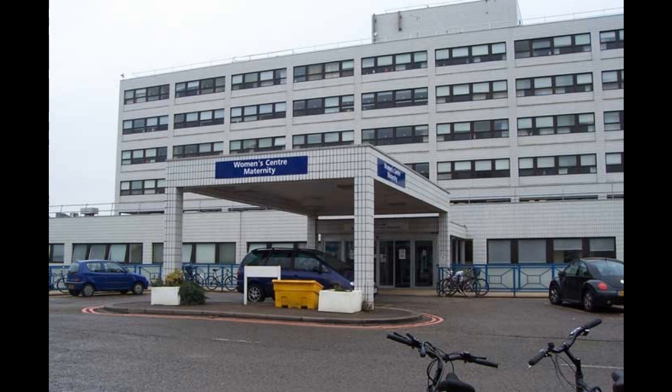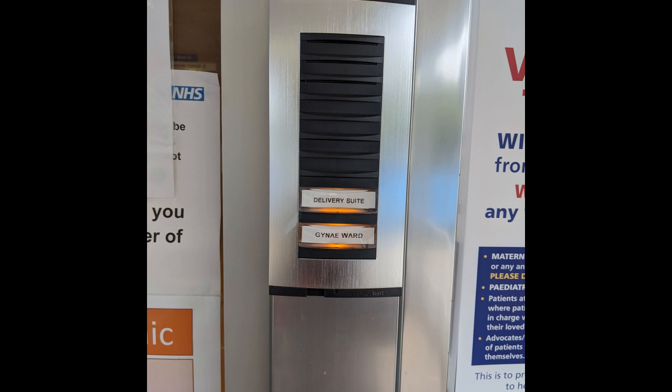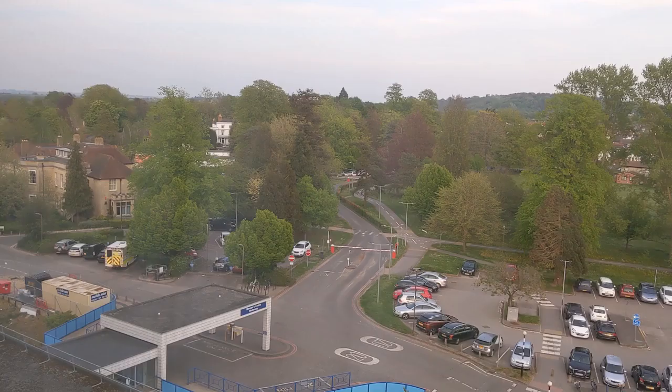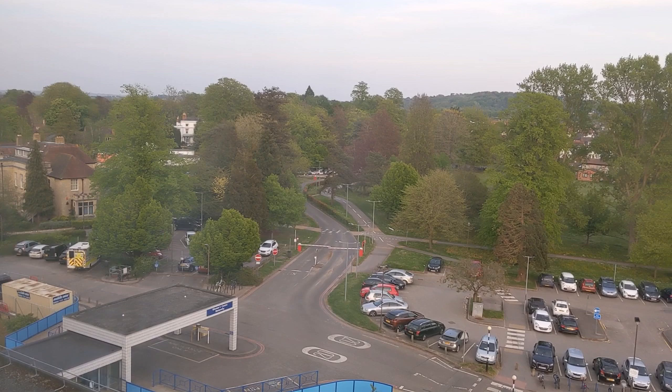The Spires Unit is located in the Women's Centre. There are 20-minute drop-off car parking bays directly outside, which your partner can use to drop you at the front of the building. Please remember to bring your blue notes with you. Use the intercom system for delivery suite to gain access to the building, then make your way to the lifts at the end of the corridor. The Spires Unit is on the 7th floor and round to the right as you exit the lifts.